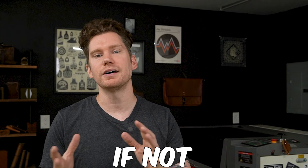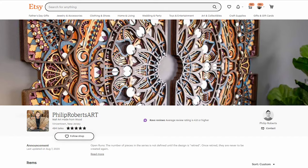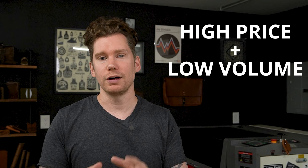What if I told you there were shops on Etsy right now selling laser-cut products for hundreds if not thousands of dollars? Today we're going to take a look at three shops on Etsy that are doing just that. Instead of playing the high-volume low-price game, they're playing the high-price low-volume game, which in my opinion is a great way to run a laser business.